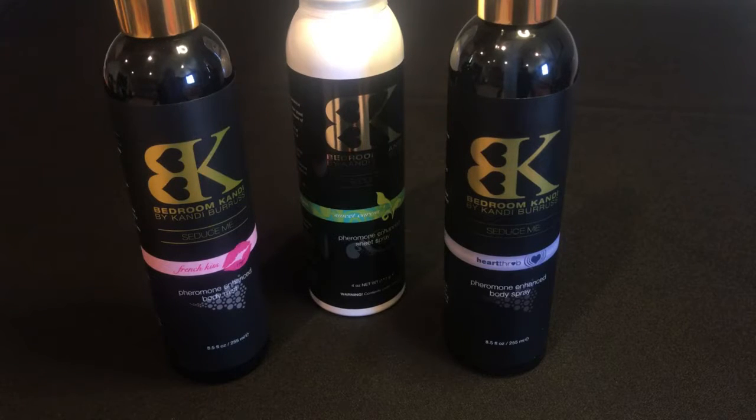To find out more about our Seduce Me collection, visit us online at bedroomcandy.com or speak to your local Bedroom Candy consultant.